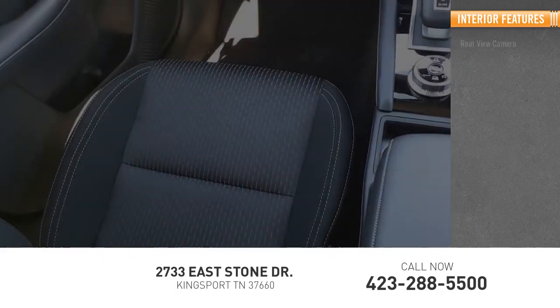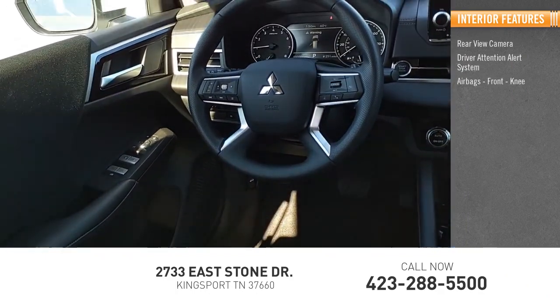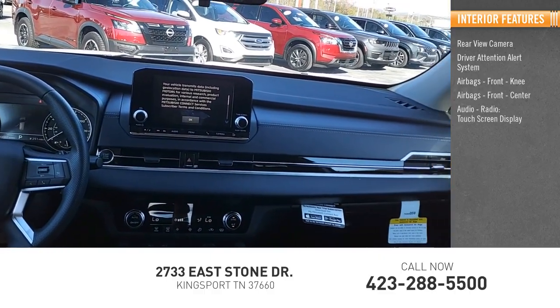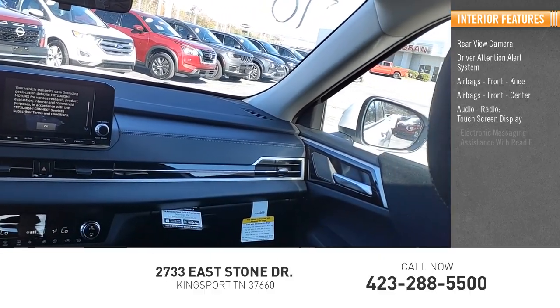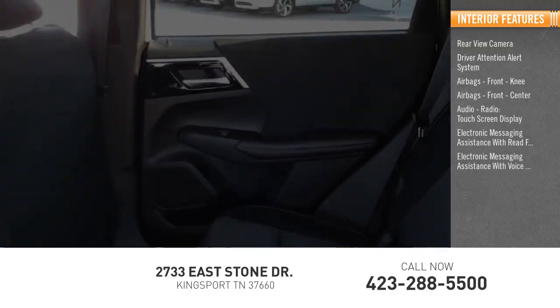Inside you'll find a rear view camera, driver attention alert system, airbags front knee, airbags front center, audio radio, touch screen display, electronic messaging assistance with read function, and electronic messaging assistance with voice recognition.